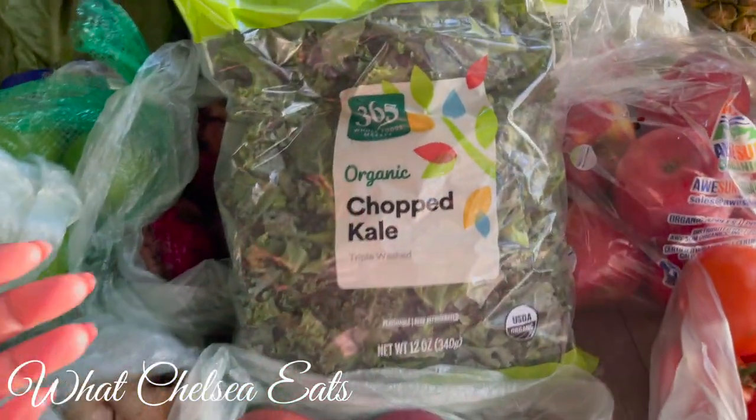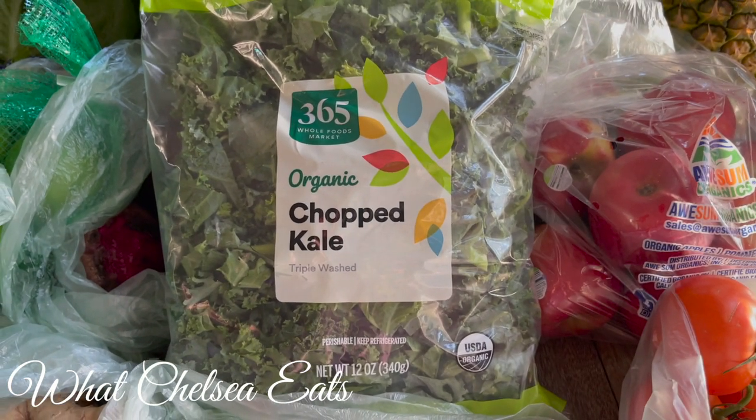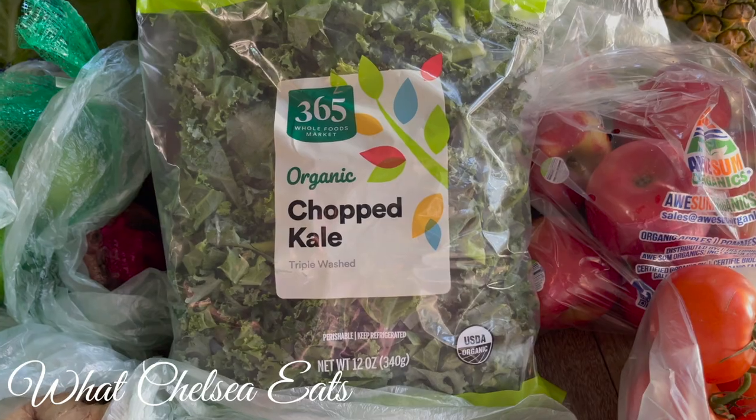The first thing that I have here is some chopped organic kale. I'm going to use that in some of my juice recipes as well as smoothie recipes.